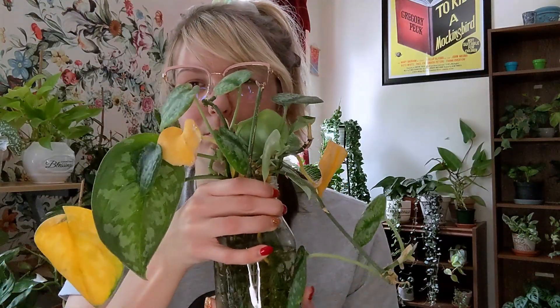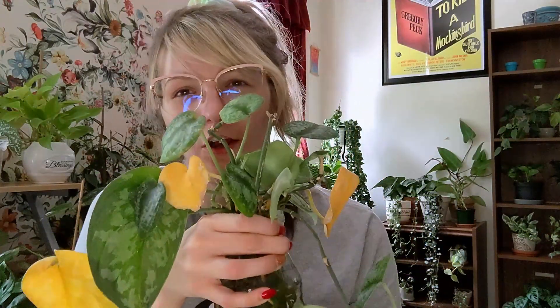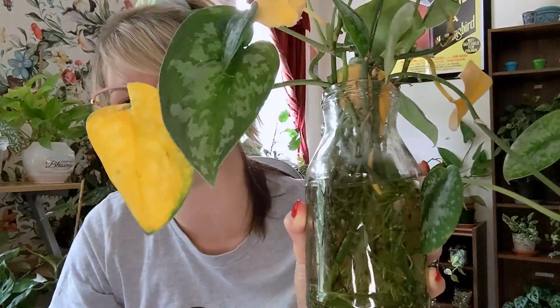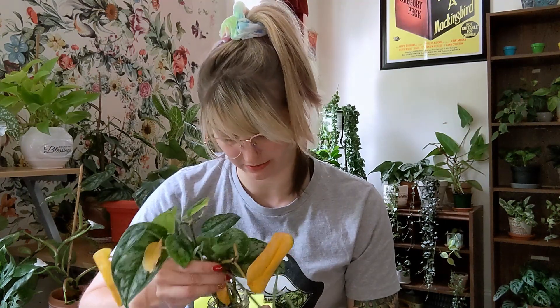The first thing we've got here is some Scindapsus Silver Splash. As you can see, not every single leaf has made it, but plant stuff is usually not perfect. We do have several leaves that have made it, and look at these roots — OMG, these are ready to be potted up. I already have a silver splash but it's really small. I saw she had a really big one and was propagating cuttings, and I told her I'd love to add some into mine. Let me look at all the cuttings first and then pot that in a minute.